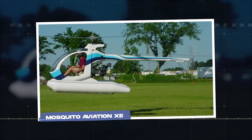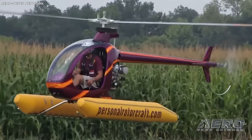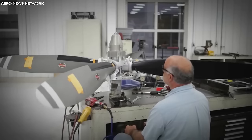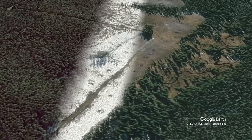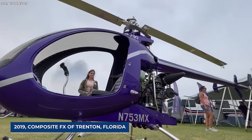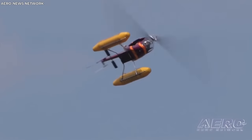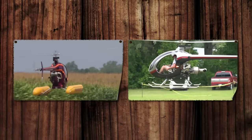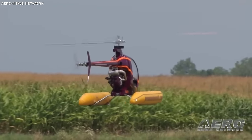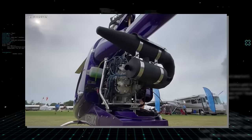The Mosquito Aviation XE: This helicopter is a single-seater, home-built chopper that's been through quite a journey. Back in 2015, Mosquito Aviation folded up shop, but then Innovator Technologies of Rocky View, Alberta, Canada stepped in to keep the dream alive. By 2019, Composite FX of Trenton, Florida took over, and they've been crafting these helicopters ever since. The XE is like the much better cousin of the Mosquito Air, with a sleek cockpit fairing, an upgraded exhaust system, and an increased rotor diameter of 40 centimeters to handle the extra weight.